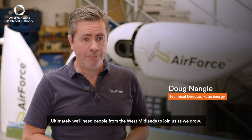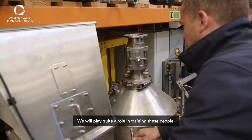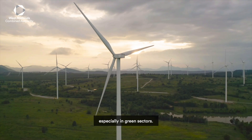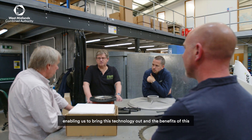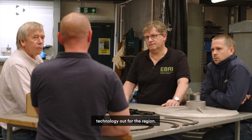Ultimately we will need people from the West Midlands to join us as we grow. We will play quite a role in training these people, especially in green sectors. It's been a fantastic opportunity working with West Midlands Combined Authority and also the accelerator project, which is enabling us to bring this technology and the benefits of this technology out for the region.